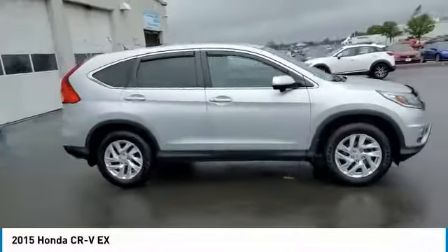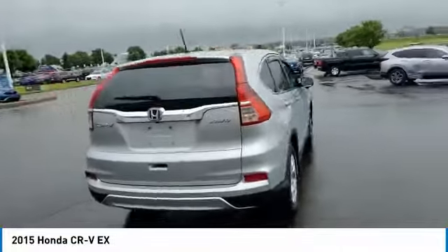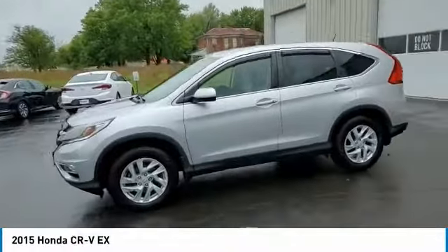Stop by and take a look at the 2015 CR-V — a top recommended vehicle because of its car-like driving manners, good value, cool technology, and comfy interior.